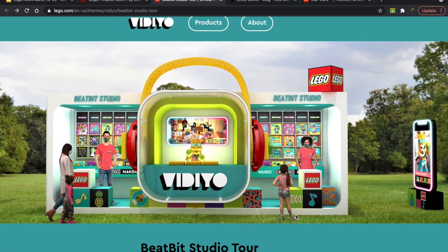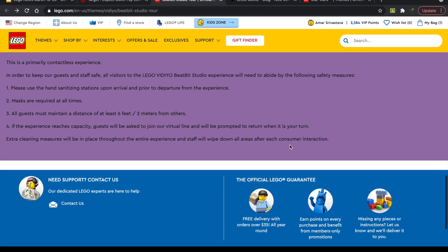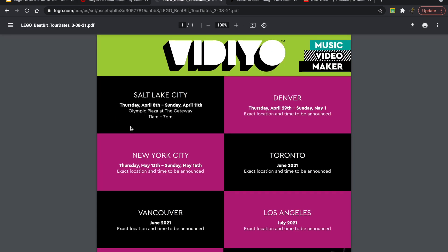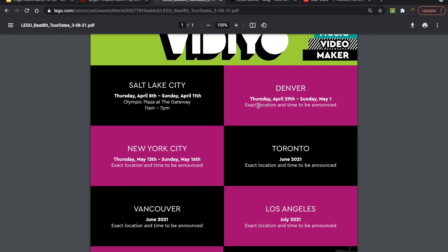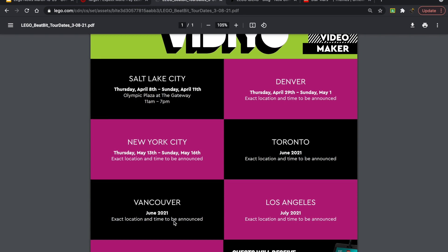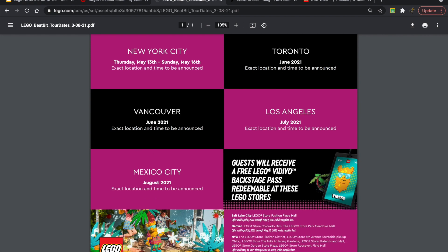I think the rendering shown is just a model of what they expect it to look like. It's described as a primarily contactless experience. Then we have Denver on April 29th — exact location and time to be announced — followed by New York City, Toronto, Vancouver, Los Angeles, and Mexico City. I might actually go to the New York City one if I'm there for a weekend.